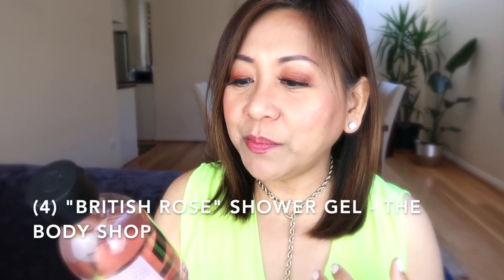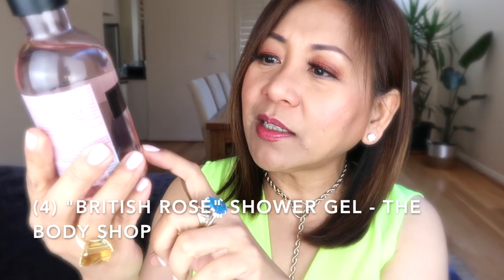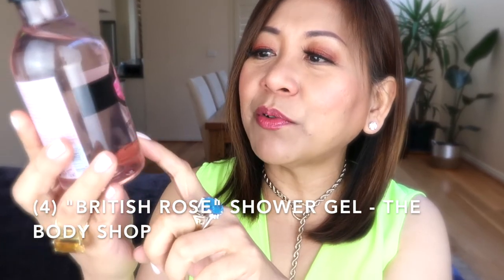The last item, keeping within the theme of roses and flowers, I got from The Body Shop — the British Rose shower gel. It says 'with essence of hand-picked roses from Britain.' If you love roses and the smell of rose petals, you will love this shower gel. That is exactly what it smells like — rose petals.